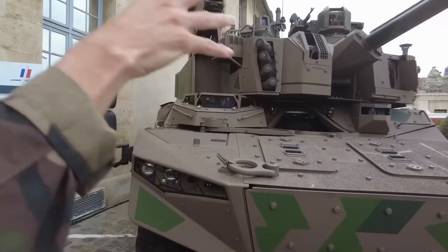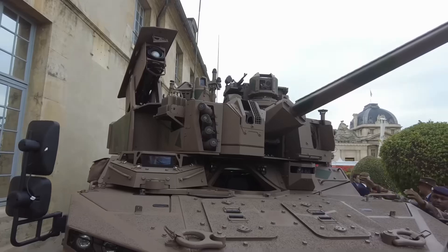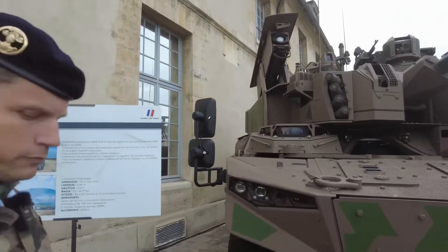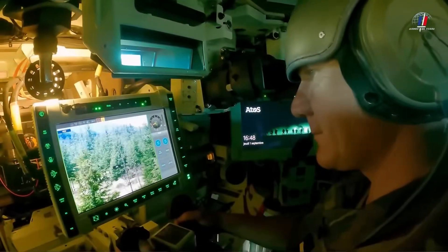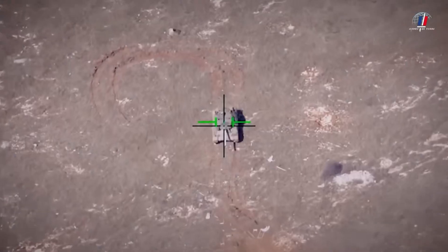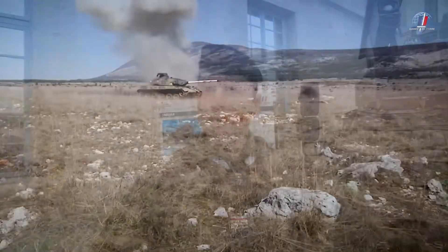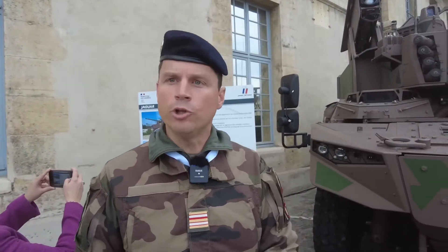The vehicle commander and gunner climb onto the turret and descend into position via the roof. The MMP is the missile that is remotely operated — from inside the vehicle the gunner can continue to operate it even on targets he can't directly see. The gunner fires the missile using his camera to designate the target, and then the missile heads autonomously towards its target. The gunner always maintains control and can ask it to change targets mid-flight — what we call fire and forget with man in the loop.